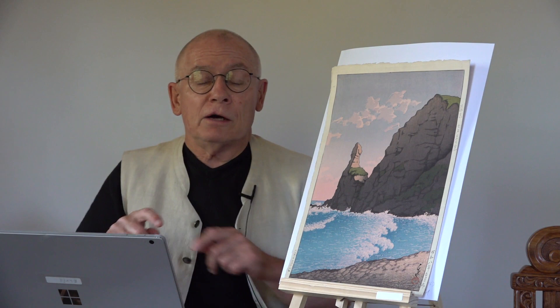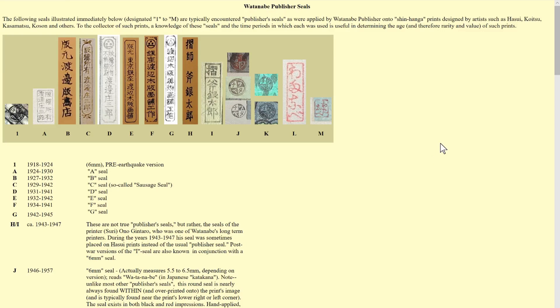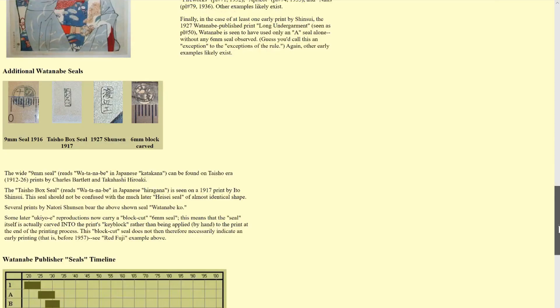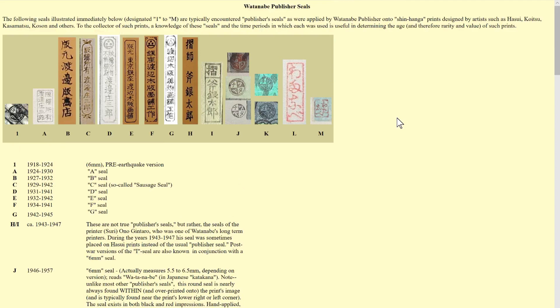Now I'm going to show you how to find information about Watanabe copyright seals. We are here on the website of the Okioe Gallery — okioegallery.com — which has a lot of valuable information, done by Thomas Crossland and Andreas Grund. Credit to these two guys for very, very good information. On the page watasealpage1.htm you find different groups of seals and copyright seals with a lot of detail — really valuable for experienced collectors, but newbies can also learn a great deal.